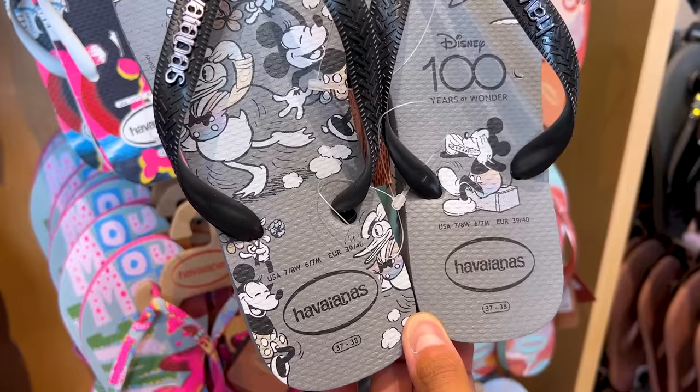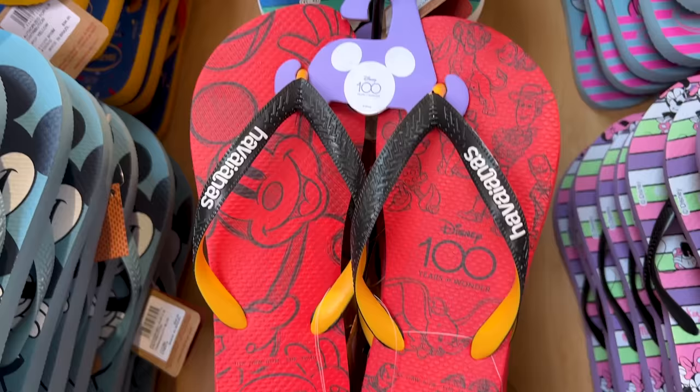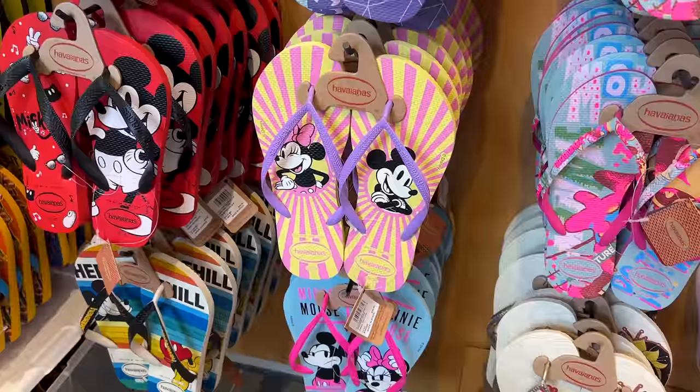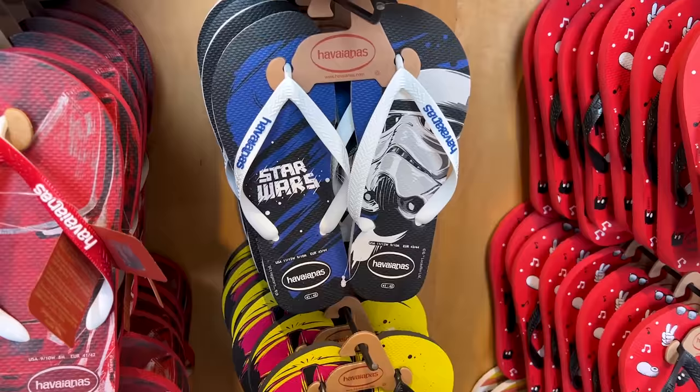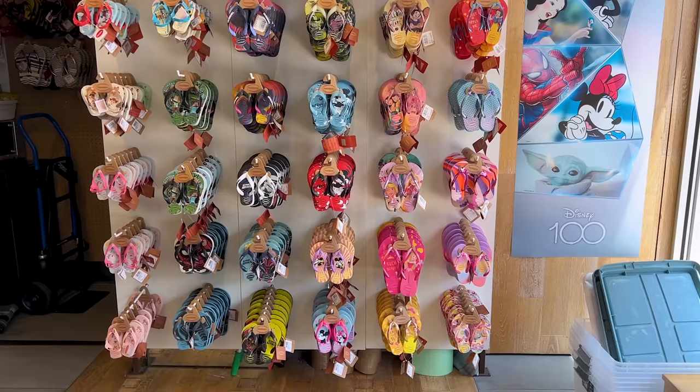There is a vintage Mickey and Friends design in black and white with a little bit of color. A red and black design features characters like Woody, Simba, Nemo, Dumbo, and Iron Man — very cute colors. For Star Wars fans there is a design with Stormtroopers, Darth Vader, and so much more. And there is a whole wall of kids' sandals to browse!